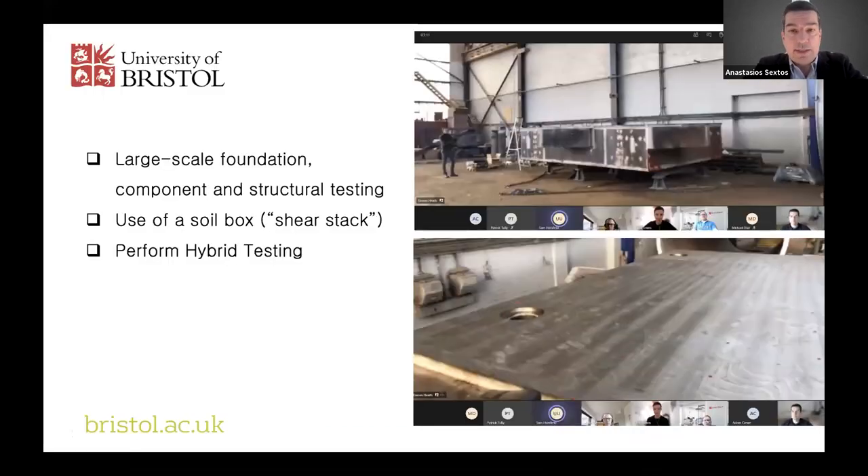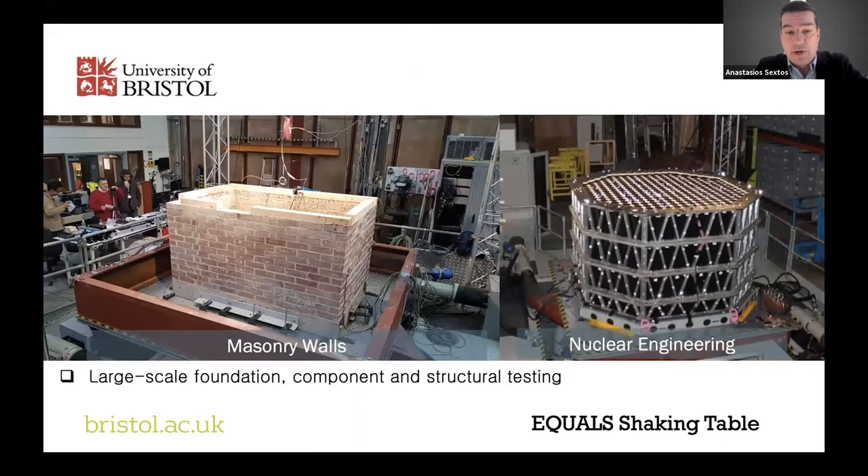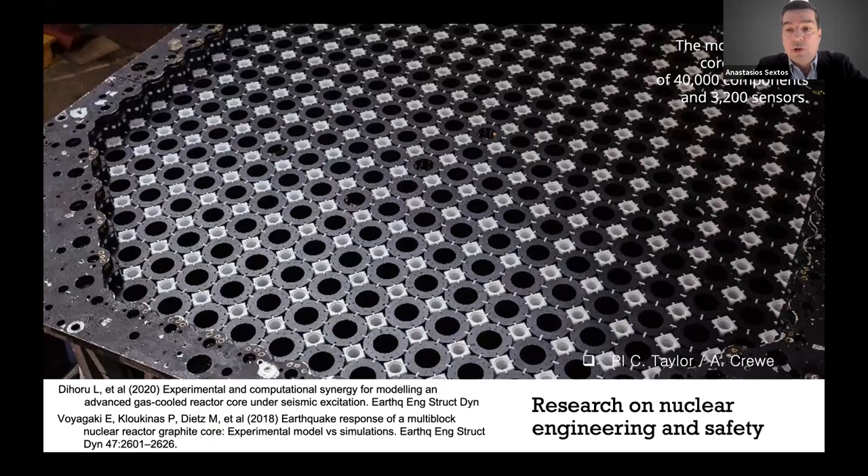Some online inspection snapshots show the shaking table before its delivery and installation tomorrow. There are three ways to use it: first, large-scale foundation component and structural testing — essentially what we have been doing in the past, but bigger, stronger, heavier, and faster. Examples include testing masonry walls and nuclear cores — the latter an award-winning project by Colin Taylor and Adam Crew, involving detailed modeling of a graphite core with thousands of sensors.